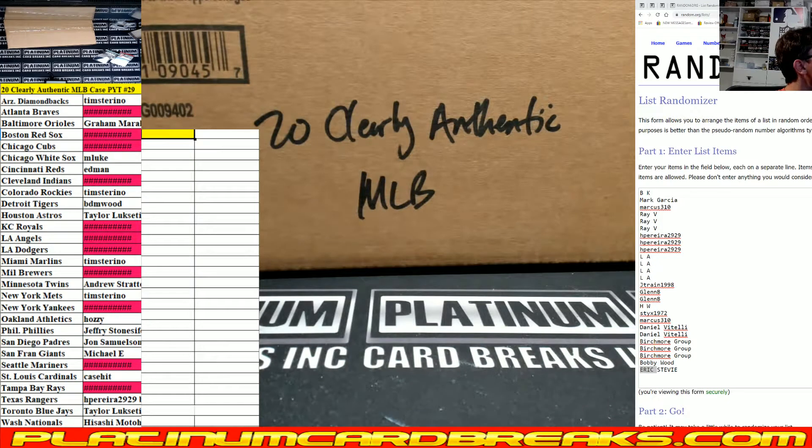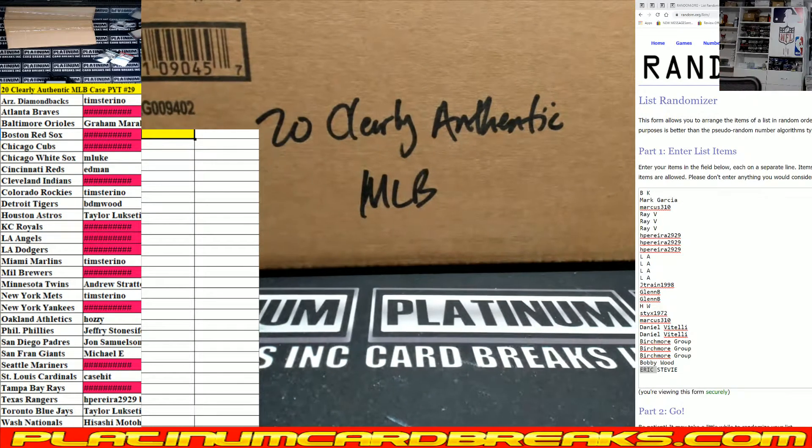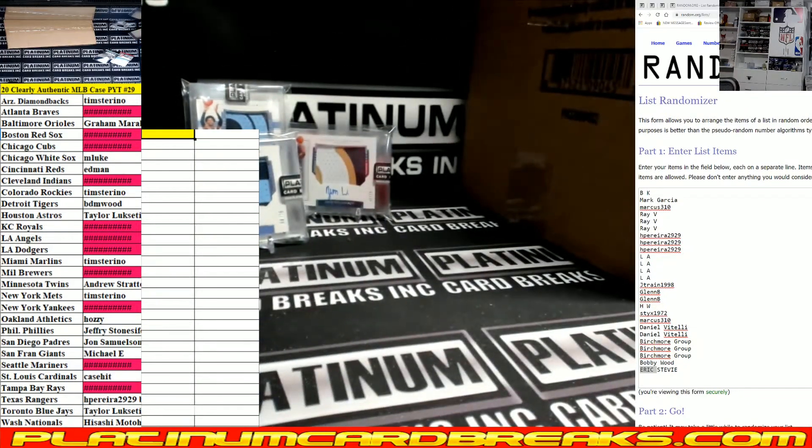What is up fellas, this is number 29 of Clearly Authentic Baseball. Best of luck to you guys. I'm lining the diamond icons, then another Clearly, so go get your teams guys. We got some jerseys and helmets real close to selling out as well. Good luck everyone, here we go.